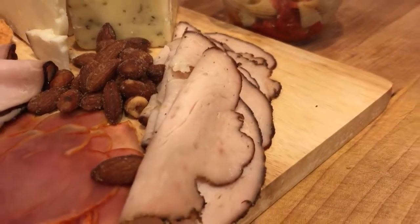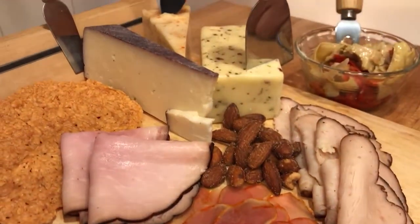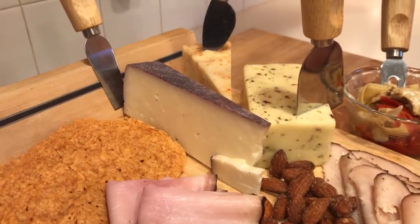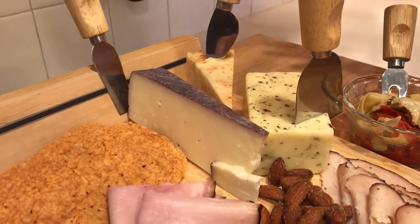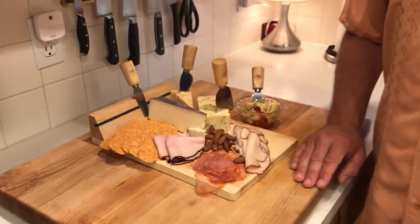The cool thing about Market of Choice: anything you want to try before you buy, they are happy to give you a sample. So a charcuterie board or charcuterie platter for two, for four, for however many folks in your group — it's a great addition to any outdoor feast.